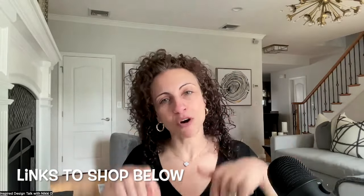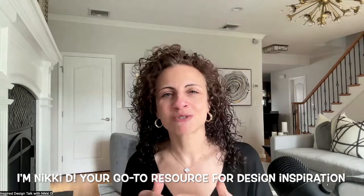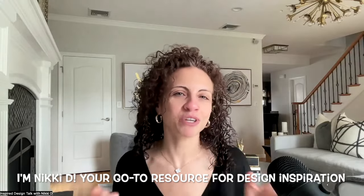Links to shop are in the description and pinned to the first comment. For anyone new to the channel, I'm Nikki D, your go-to resource for design inspiration, furniture, and decor to make your home look like you hired a designer. If you love all things interior design, be sure to hit that subscribe button for future notifications and follow along on all my social channels for more inspiration. Now let's get designing.